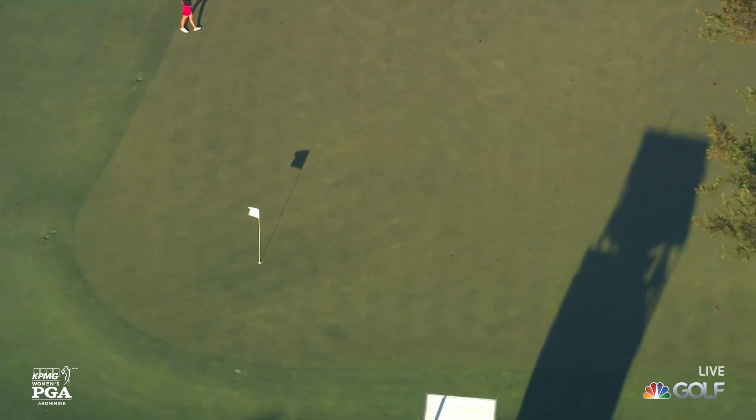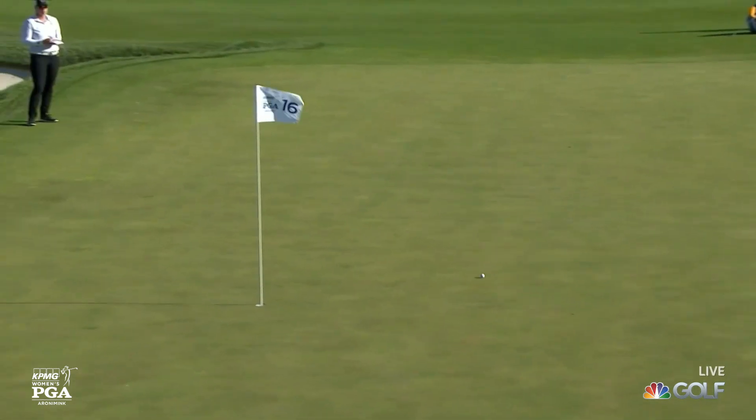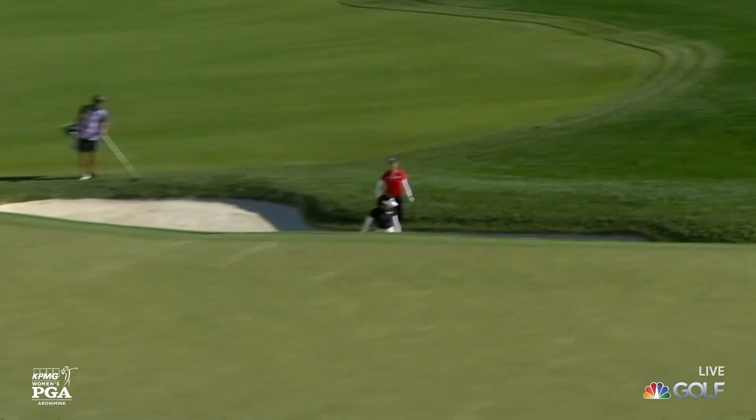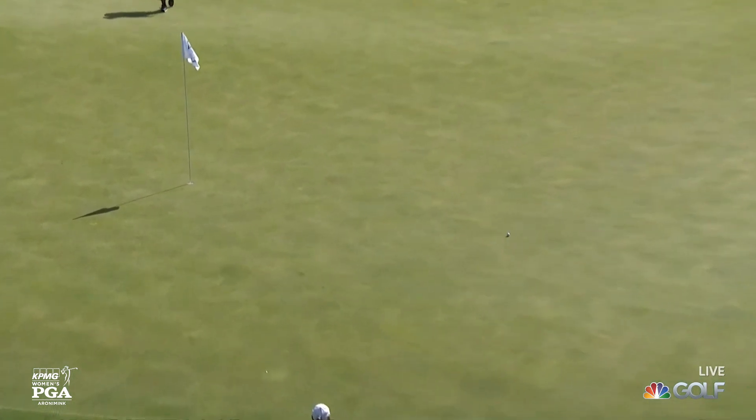You cannot do it any better than that! The danger here is past the whole location. No danger here, but spot on. First eagle of the week. A moment ago at 17, wondered about putting the whole location way over there. Well, somebody got there.